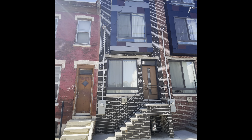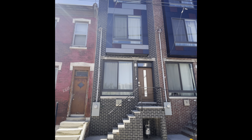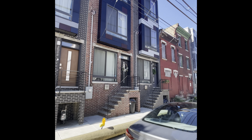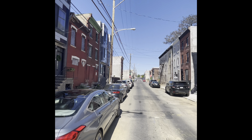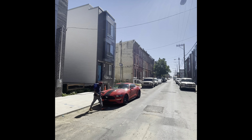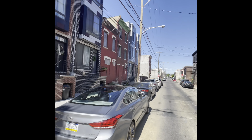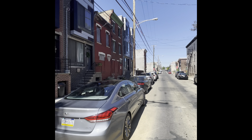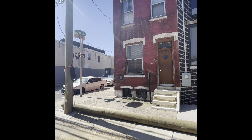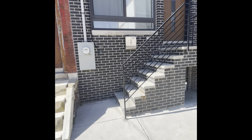We're outside of 2524 West Oxford Street in Brewery Town. Got some new construction right around here, a couple new properties right over here as well. That looks up to 25th Street right there, 26th Street right down here, and then Fairmount Avenue would be that way. But plenty of street parking here.